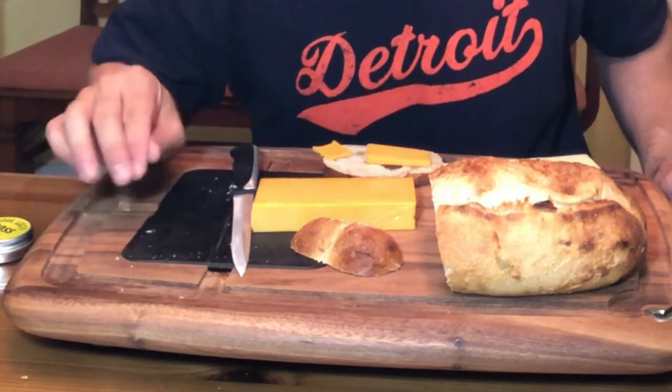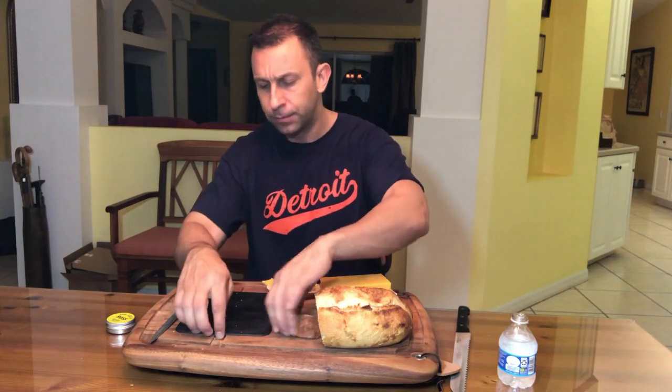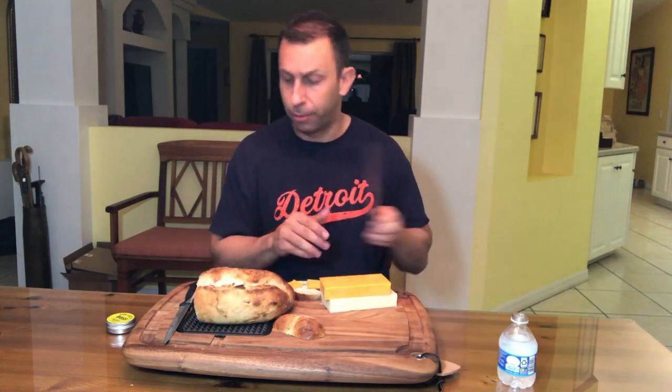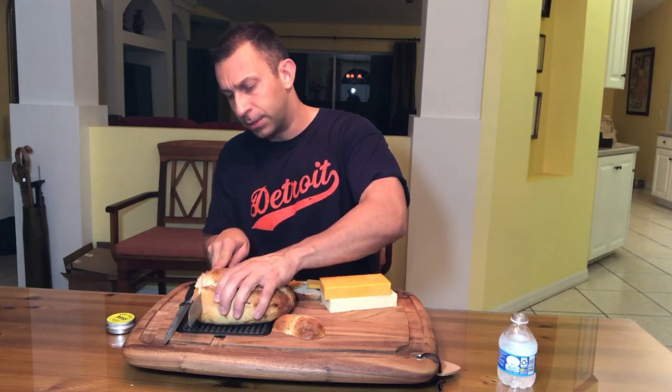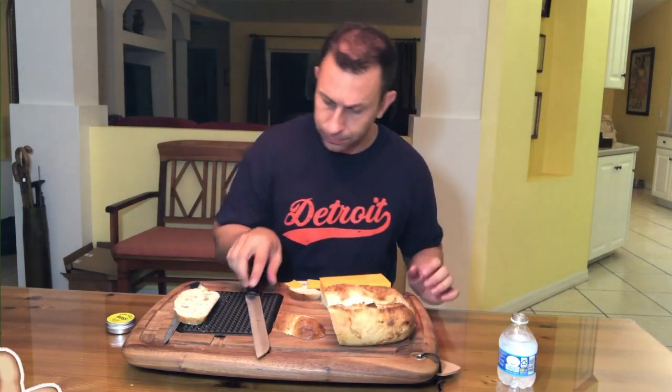It's a high-quality cutting board, definitely something that people are going to want to keep for a long time. I do like that this piece here — I assume, and if you know better, I'm not a professional cook — but this makes it very easy to hold in place. You know, if you've got a brisket or some kind of steak, something like that, you can cut these without the whole thing moving and sliding around. Easy to wash off, easy to clean. You're going to want to hand wash something like this. It's really a high-quality board.